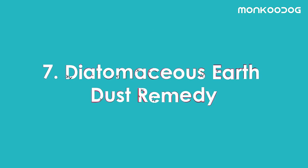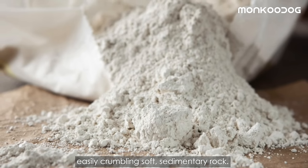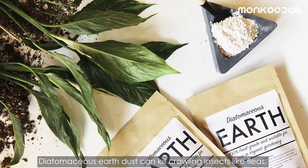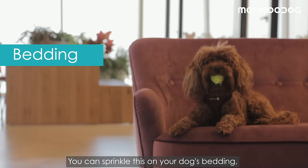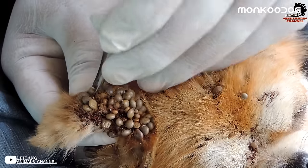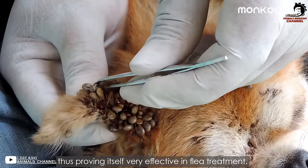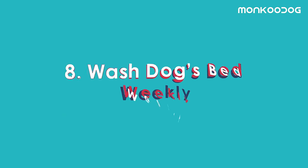The seventh remedy is diatomaceous earth dust — a naturally occurring powder from easily crumbling soft sedimentary rock. It can kill crawling insects like fleas, bedbugs, roaches, and ants. Sprinkle it on your dog's bedding, furniture, carpet, and every corner your dog hangs out in. The flea dust also keeps ticks from multiplying, making it very effective in flea treatment.